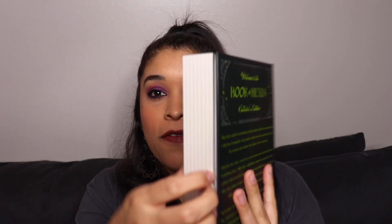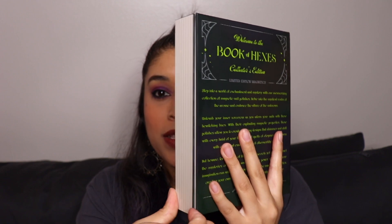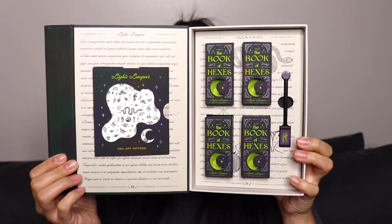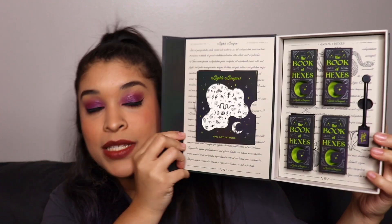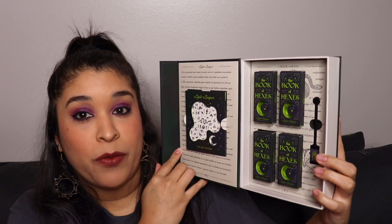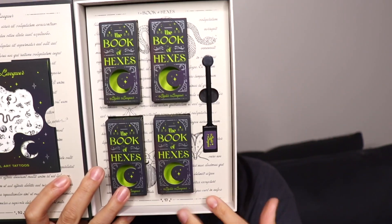In the back, if you guys want to read it, just pause the video. I love the metal clasp — it just opens like this, and this is what's inside. I am absolutely obsessed. I think this is so beautiful and so well made. I'm gonna keep it forever. Obviously it's empty because I have all of the polishes out, but I am gonna show you guys more detail of the packaging because everything is just so beautiful that it deserves to be shouted out.